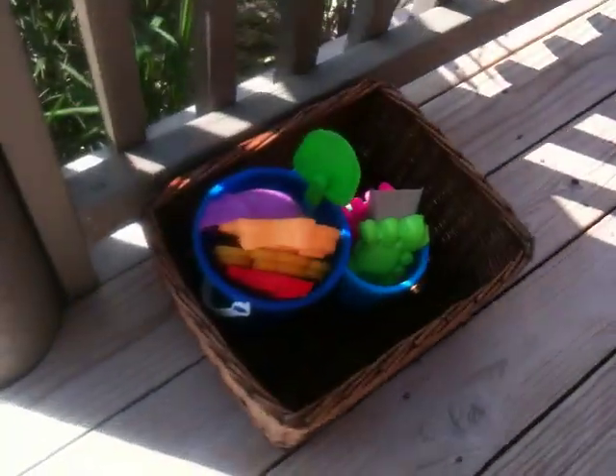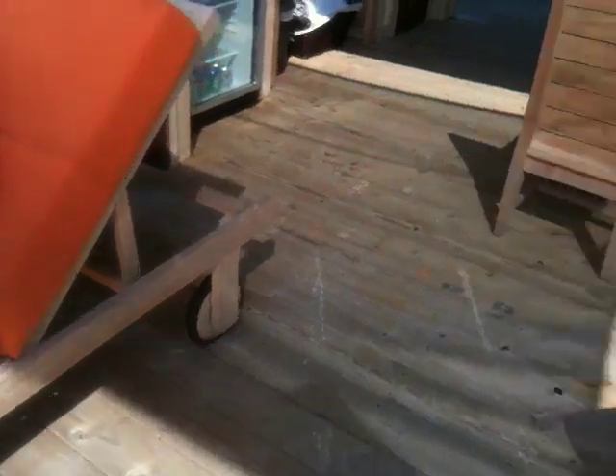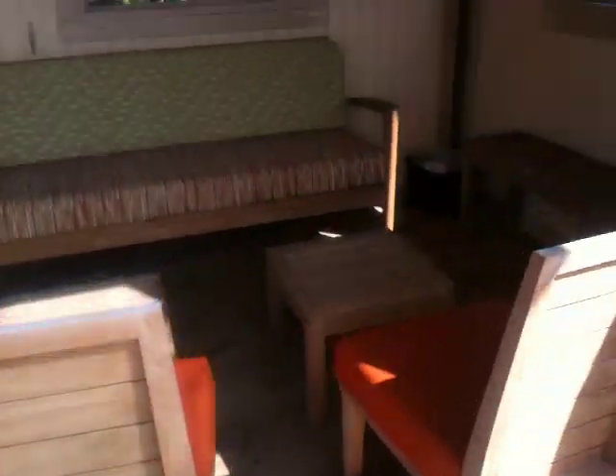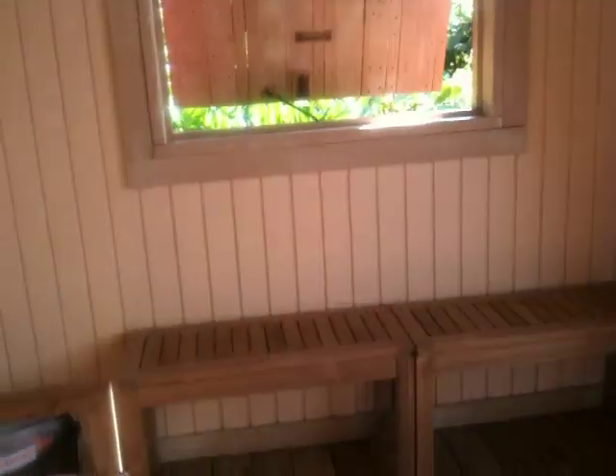There's even sand toys for kids right here. That's great. And then in here, we've got this little sitting area — chairs, tables, and a ceiling fan.